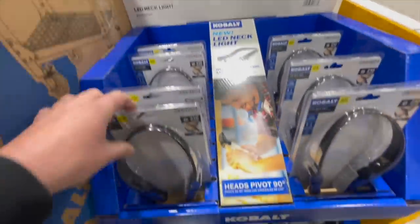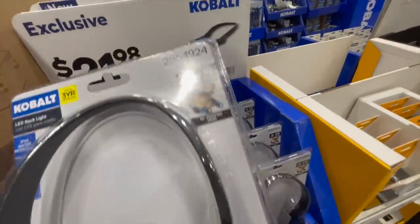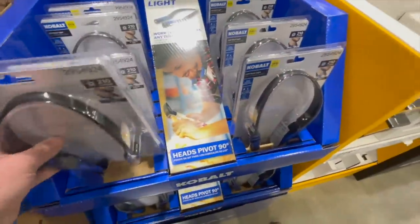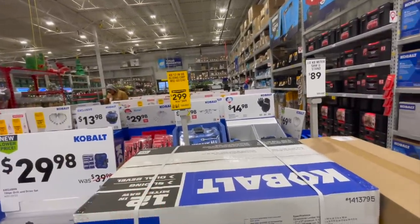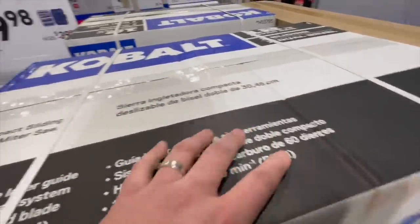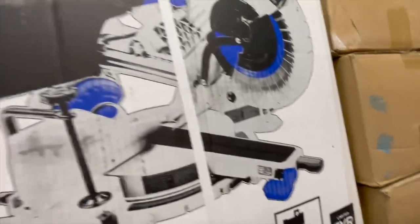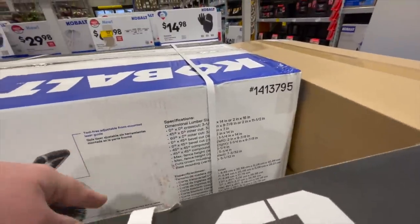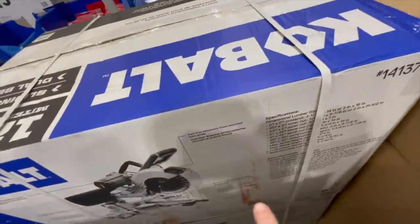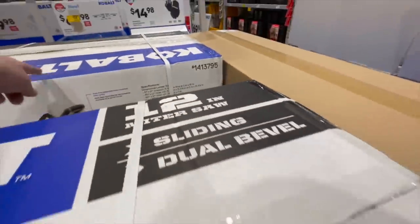$21.98 for the LED necklight — 210 lumens, three-year warranty. And for $299, was $369, you can get the 12-inch dual-bevel sliding compound miter saw with a three-year warranty. It has a 40-degree bevel but I don't see the RPMs listed on the spec card. It comes with a 40-tooth blade.